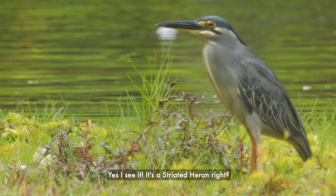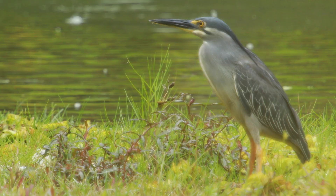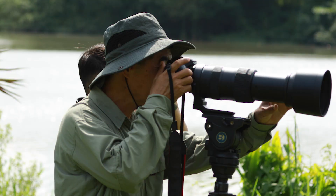Jeremy, do you see there's a bird on the water edge there? Yes, I see it. It's a striated heron, right? Yes, it is. This bird has a habit of putting bait into the water to attract its prey. Let's take a picture of it.